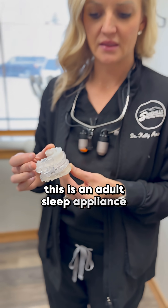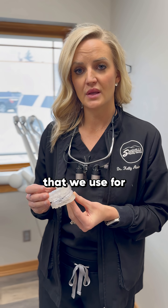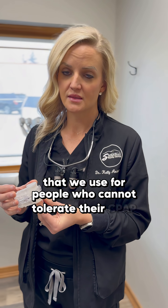This is an adult sleep appliance, a mandibular advancement device that we use for people who cannot tolerate their CPAP.